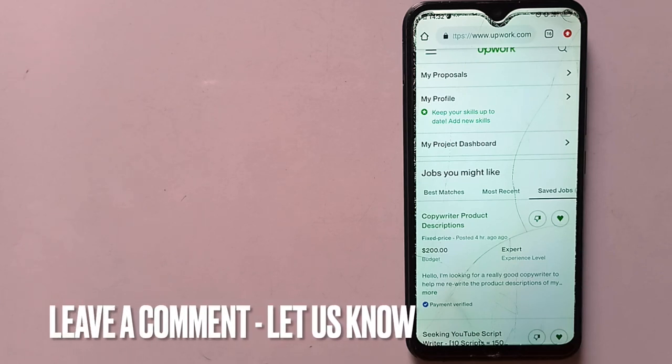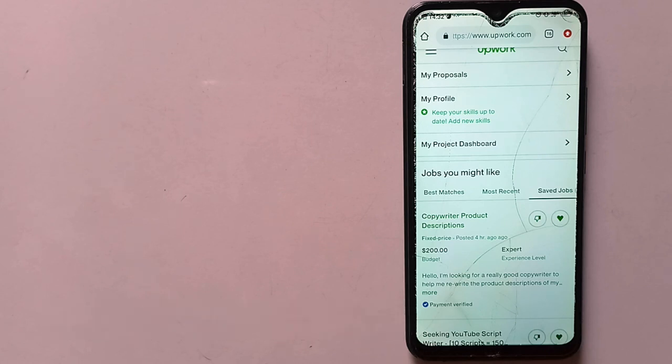If you know another way to save jobs on Upwork, please leave a comment below. Be sure to subscribe for more videos.